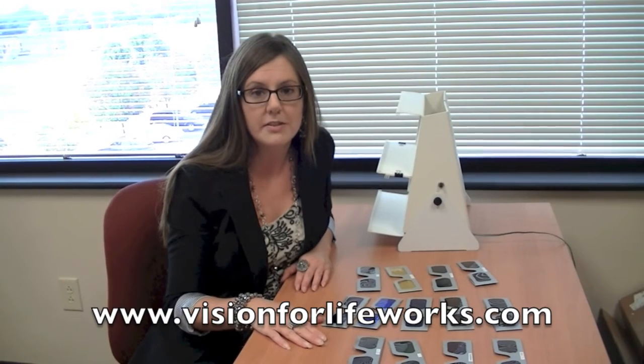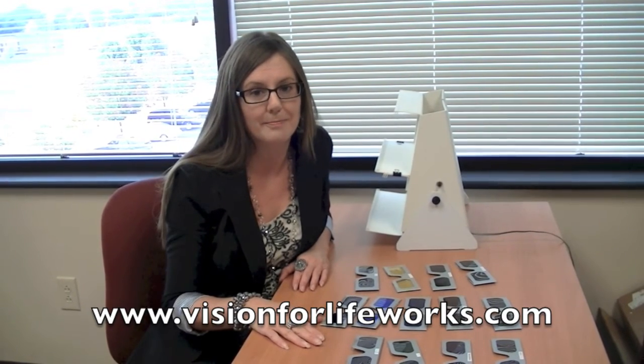Some of the things that we can help are light sensitivity, problems with tracking, problems with eye alignment. If there's someone who's had a brain injury, we can also offer them help from some of the symptoms they may experience, like motion sickness, and many other benefits can occur from light therapy. For more information, visit us at visionforlifeworks.com. Thank you.